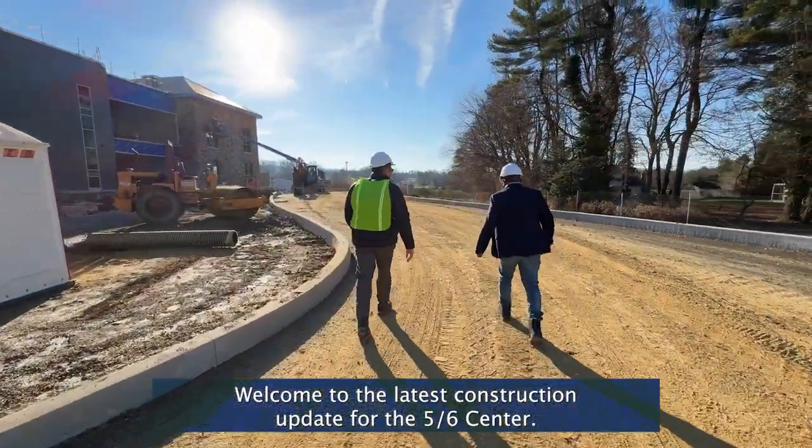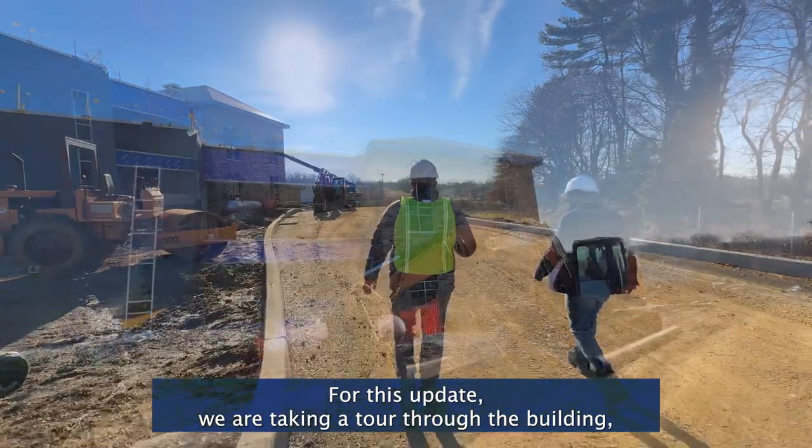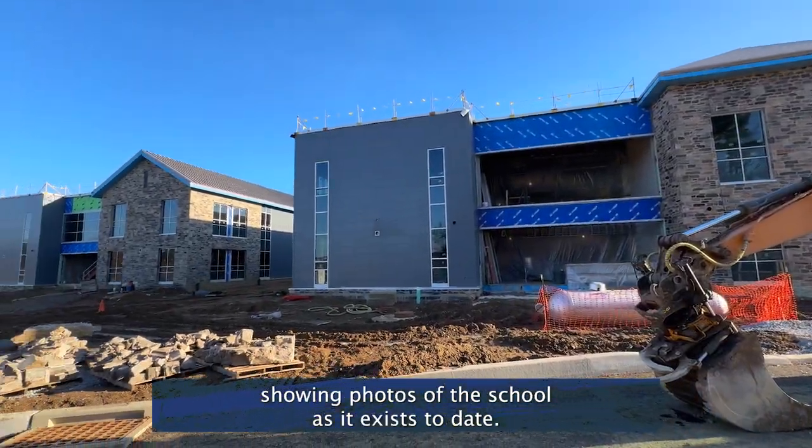Welcome to the latest construction update for the 5-6 Center. For this update, we are taking a tour through the building, showing photos of the school as it exists to date.